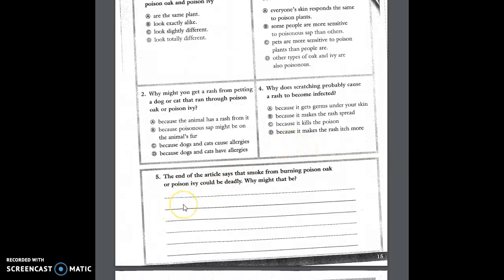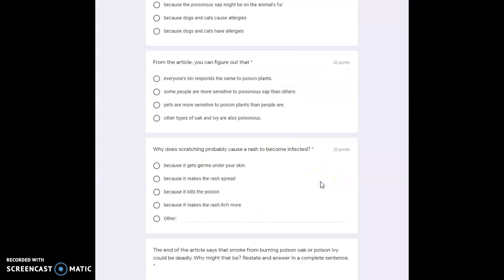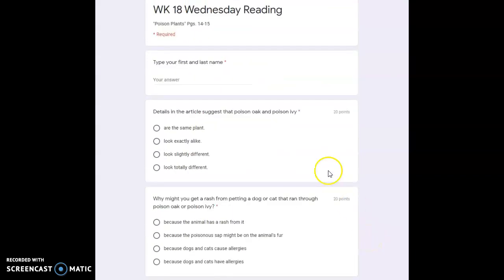Then you're going to write a short answer. Remember, you need to restate, answer, and prove in complete sentences. The end of the article says that the smoke from burning poison oak or poison ivy could be deadly — why might that be? You can go back to the passage and look. You're going to restate, answer, and prove. All your questions go on your Google form — they're the same exact questions, so I hope you wrote them down. Bye-bye!